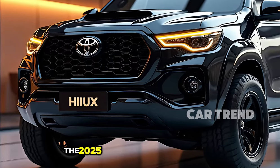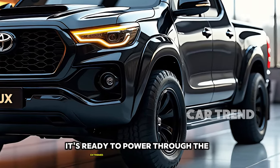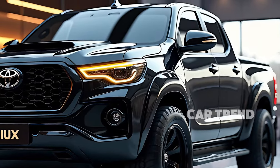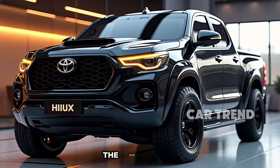The 2025 Toyota Hilux isn't just a truck — it's a legend redefined. Built for those who demand the best, it's ready to power through the extremes while keeping you connected, safe, and comfortable. Wherever your journey takes you, the Hilux ensures you arrive with confidence and style. Ready to take on the world? The Hilux is too.